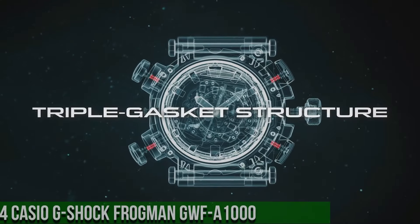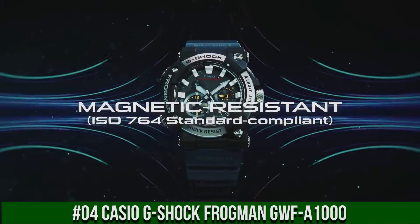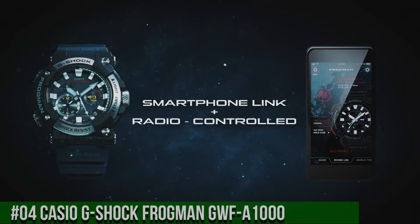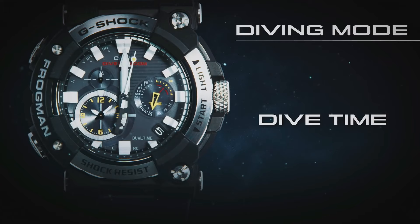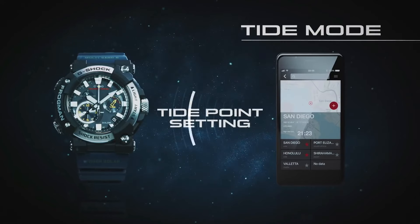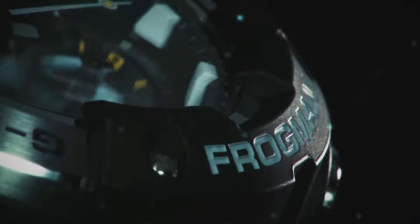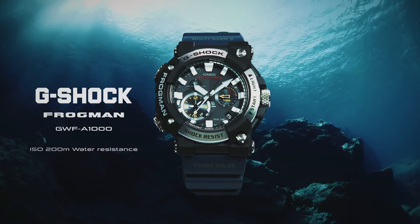Number 4: Casio G-Shock Frogman GWF-A1000. The new GWF-A1000s are the first analog models for the Frogman series of Master of G ISO 200-meter diver-level water-resistant watches. Maintaining the asymmetrical face design that has been the iconic look of this series since its start in 1993, these new models show home time, dual time, tide information, and dive time measurement in analog format. The carbon monocoque structure of this model incorporates the case and back cover into a single unit. Display type: analog. Clasp: tang buckle. Case material: resin. Case diameter: 5.3 centimeters. Case thickness: 19.7 millimeters. Band material: resin. Dial color: black. Item weight: 4.2 ounces. Movement: Japanese quartz.